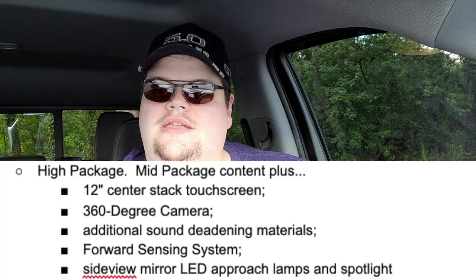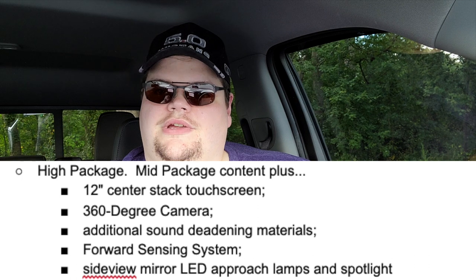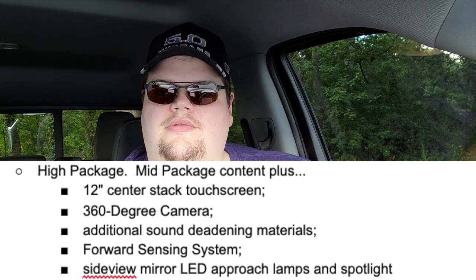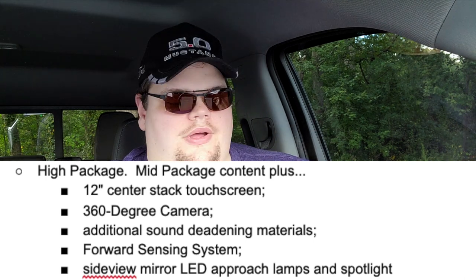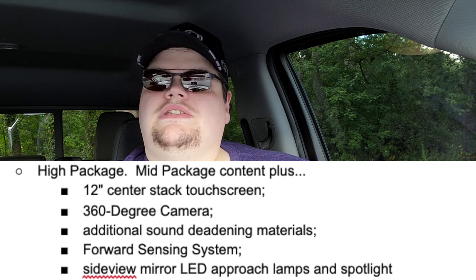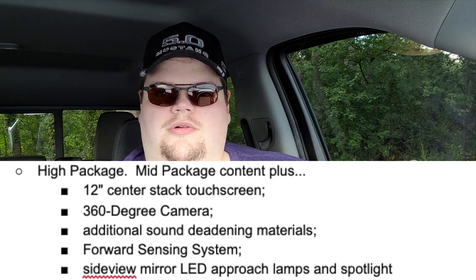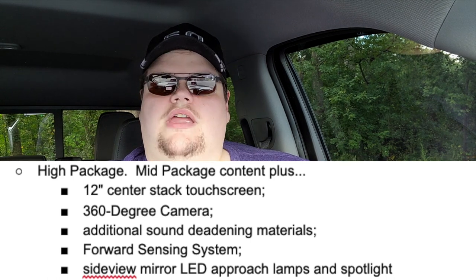If you want to step it up, you go to the high package. The high package includes everything in the mid-package, plus the 12-inch center stack touchscreen, a 360-degree camera so you can see all around the vehicle, additional sound deadening materials to make it quieter on the highway, a forward sensing system for parking, and side view mirror LED approach lamps and spotlights.